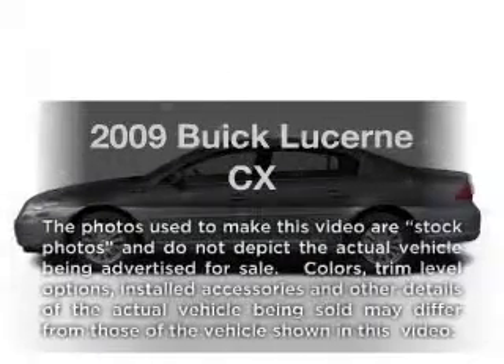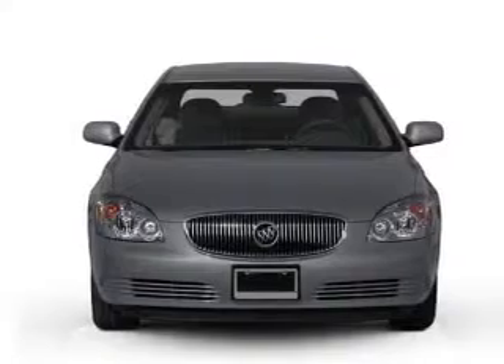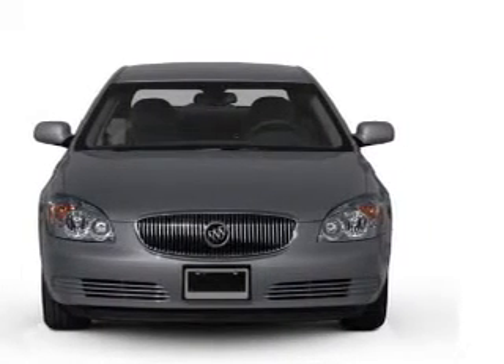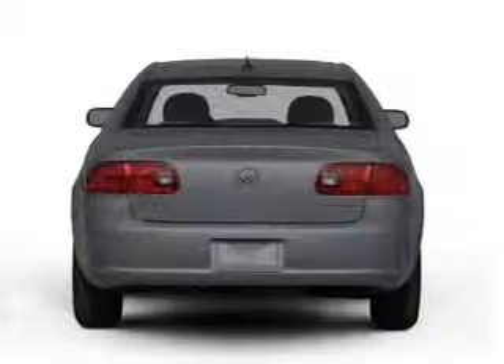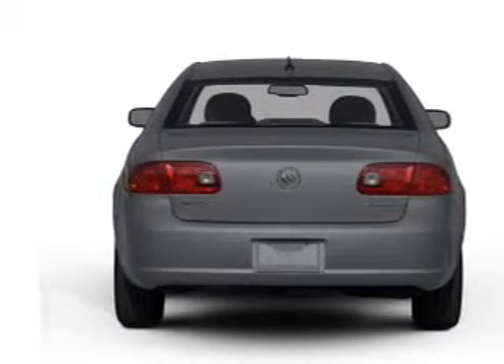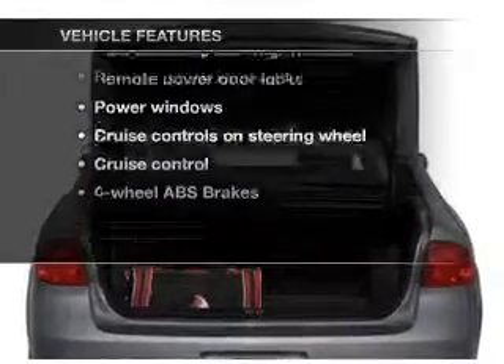Imagine yourself in this 2009 Buick Lucerne. This is the set of wheels you've been looking for, with a reliable six-cylinder engine that responds smoothly to its automatic transmission. Premium wheels give a more luxurious look. The anti-lock braking system will keep you safe on the road. Plus, enjoy these notable features that are included in this vehicle.